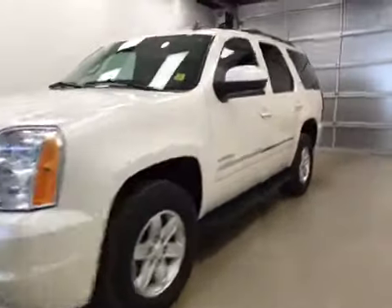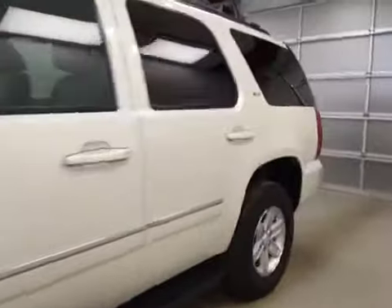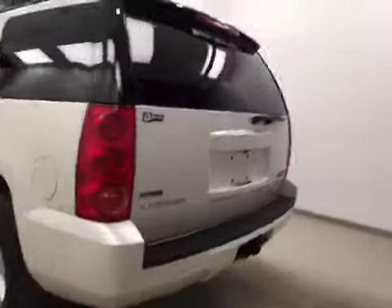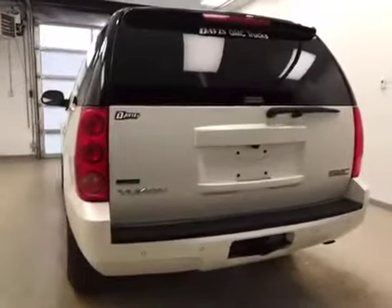This is stock number 11585, a 2011 GMC Yukon SLT, four-wheel drive. Exterior color is white diamond tricot.